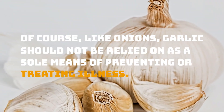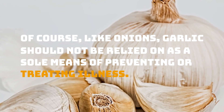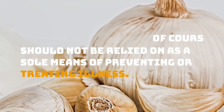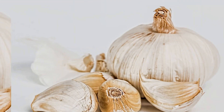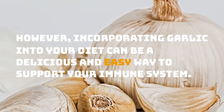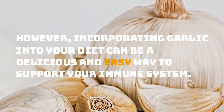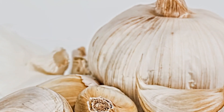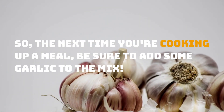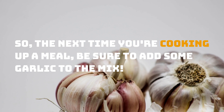Of course, like onions, garlic should not be relied on as a sole means of preventing or treating illness. However, incorporating garlic into your diet can be a delicious and easy way to support your immune system. So, the next time you're cooking up a meal, be sure to add some garlic to the mix.